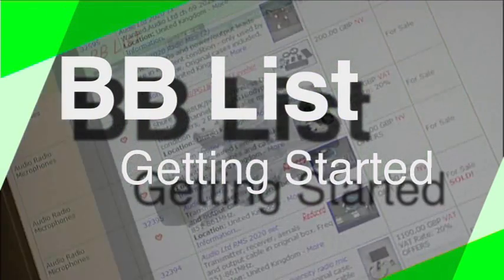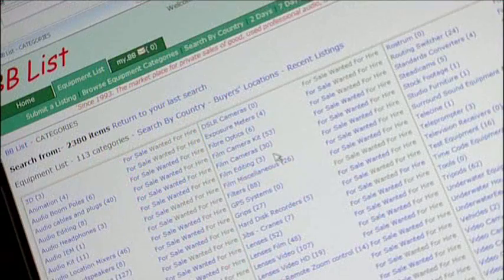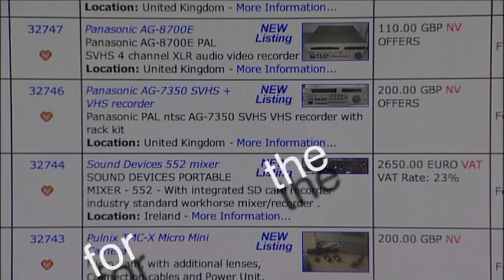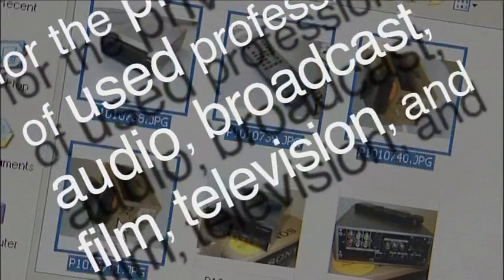Hello and welcome to this short video, one of a series designed to help you make the most of BBlist. BBlist is a unique, safe and secure online marketplace for the private sales of used professional audio, broadcast, film, television and video equipment of all types.